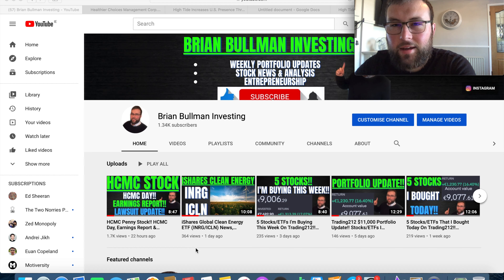Welcome back to another video. Today I want to give updates on catalysts for two very popular penny stocks: Hedger Choice Management, ticker symbol HCMC, and High Tide, ticker symbol HITIF.